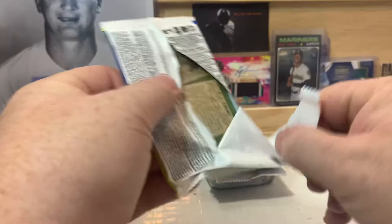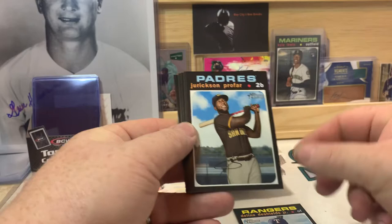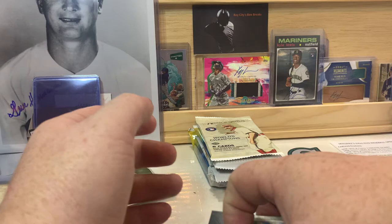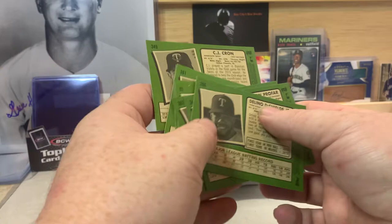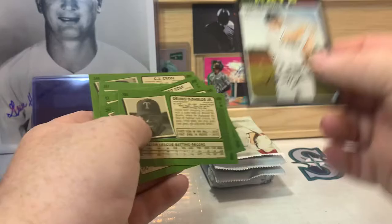Heritage next — and these are all hobby packs by the way. Let's see if we get a high number short print in here. We got Delino DeShields, Jurickson Profar, Garrett Cole, Hunter Renfroe, Mike Foltynewicz, Jesse Winker, Merrill Kelly, Kevin Pillar, and CJ Cron. Checking the backs — we did get a high number short print: number 477, Hunter Renfroe. Cards 401 to 500 are the short prints. In hobby only they also have silvers and action variations, but we did get a high number — can't complain about that.